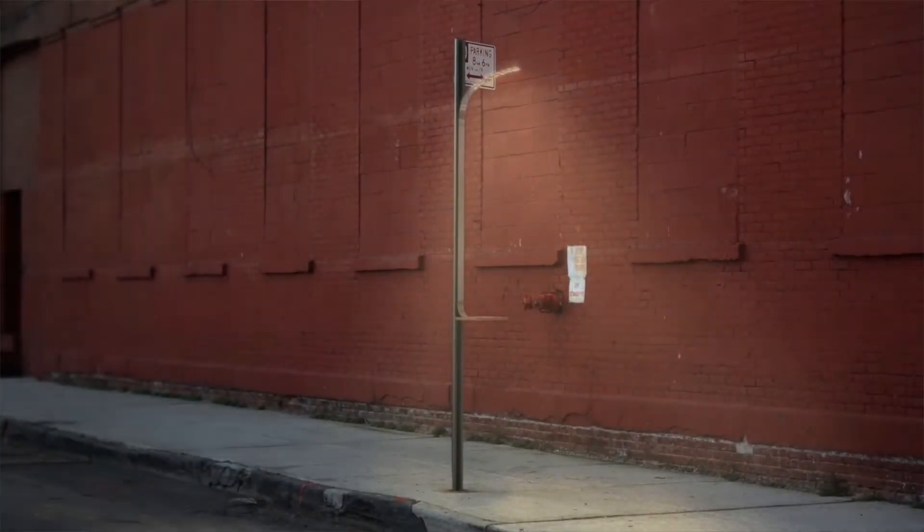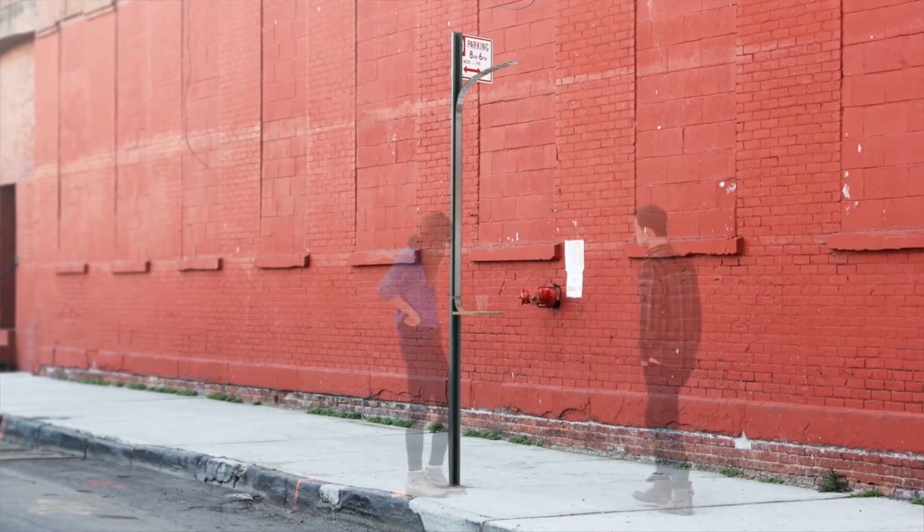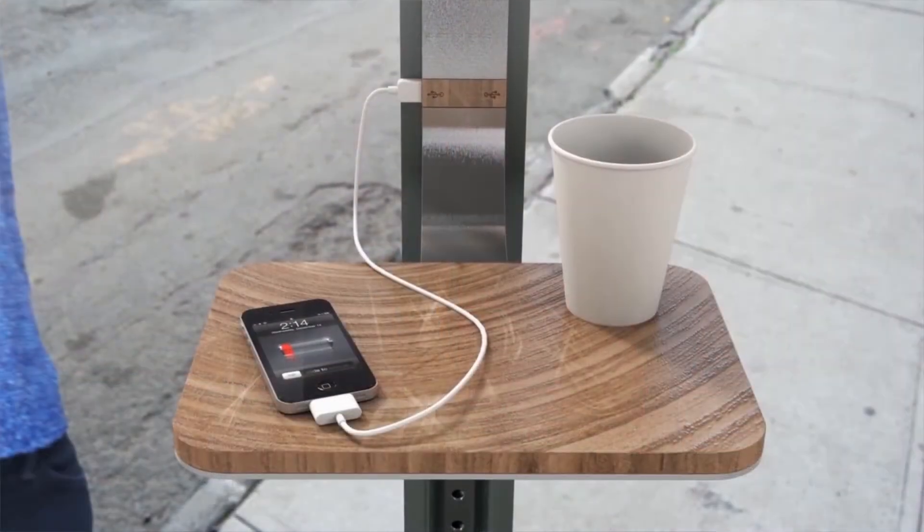Standing on the street waiting for the bus? Why not charge your phone while you wait? Pensa, a design consultancy firm in Brooklyn, New York, has come up with an innovative way to make use of street signs in every corner, turning them into charging stations.